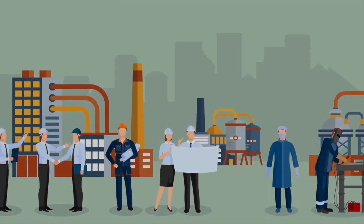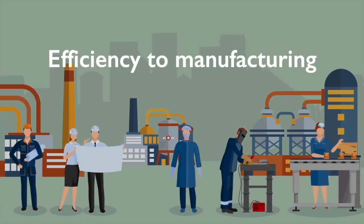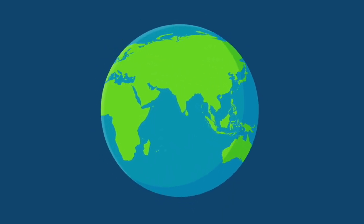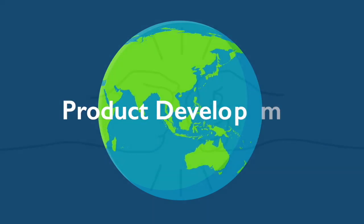The Lean Methodology is an evolution of the Toyota production system that was implemented following World War II to bring greater efficiency and flexibility to manufacturing. Today, it is now widely used for process improvement across the globe in every sector, including product development.